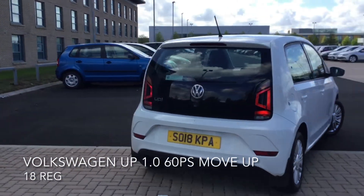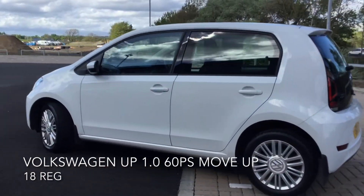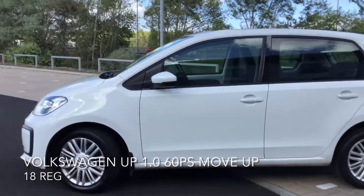These include speed sensitive power assisted steering, an anti-lock braking system, hydraulic brake assist and hill hold control.